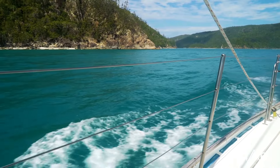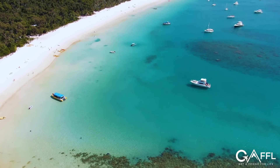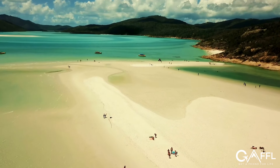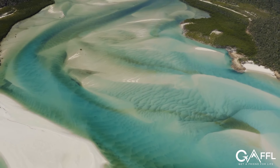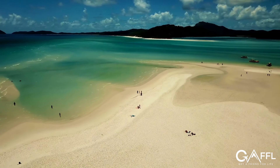Sailing the Whitsunday Islands is a must-do activity — no East Coast adventure is complete unless you sail these islands. You'll be able to see Whitehaven Beach, which will immediately become one of the most stunning places you've ever seen. During the day you can go island hopping, snorkeling, or even skydiving, and then party under the stars at night.